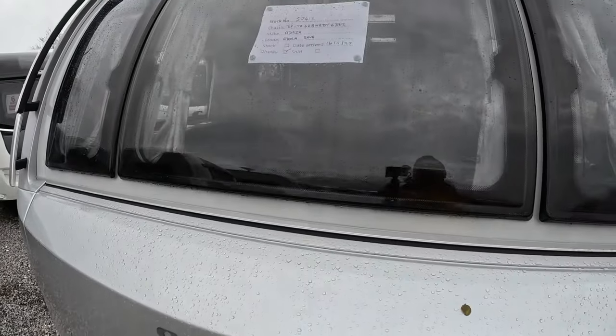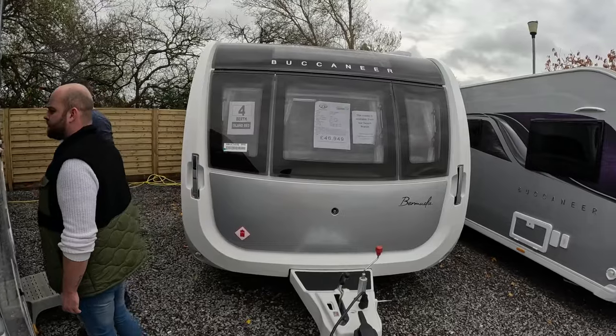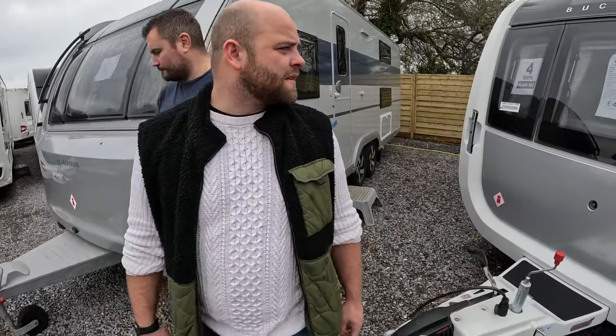There's an Adria Sayer on display - but it's sold, it's sold. Shame, I like the look of that one.